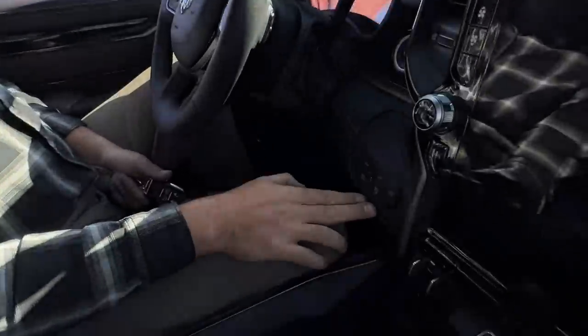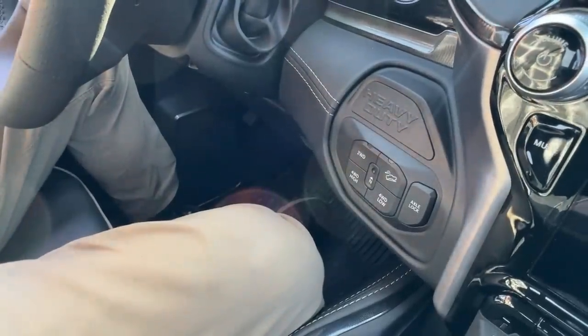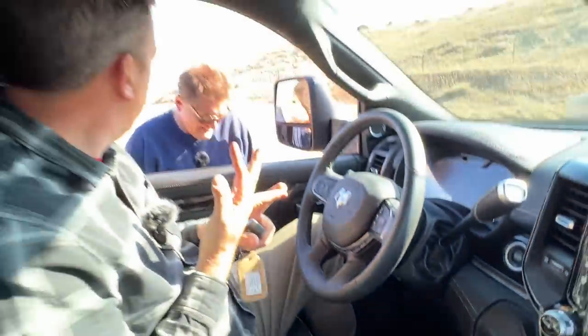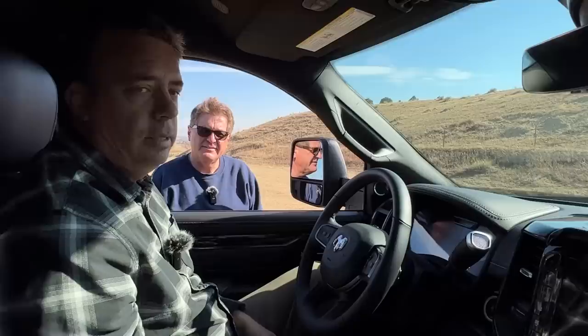The reason this truck exists is because Ford came out with the Tremor version of their heavy-duty truck, and Ram only had the Power Wagon. They needed something to compete with the Tremor — especially a diesel-powered option, because the Power Wagon is only available with a gas engine, not a diesel. So I think Ford forced their hand.